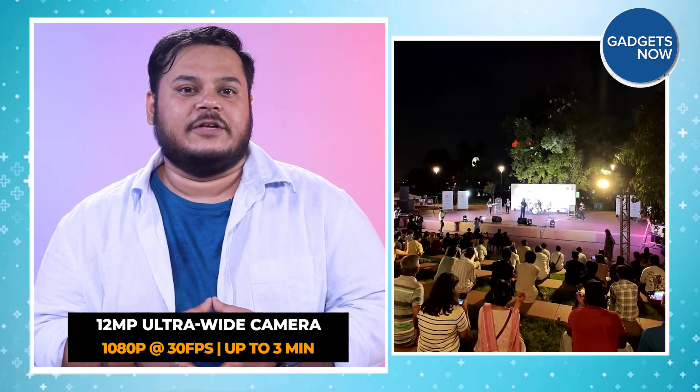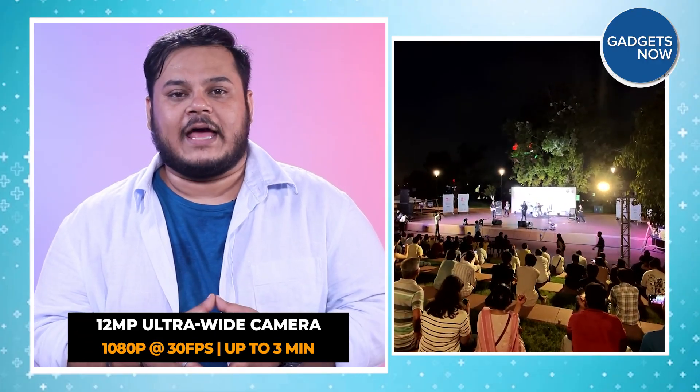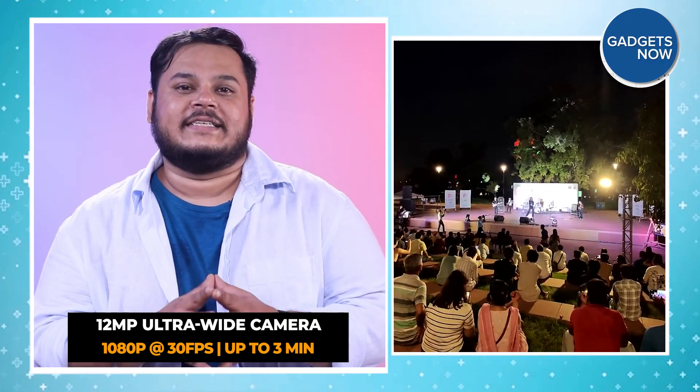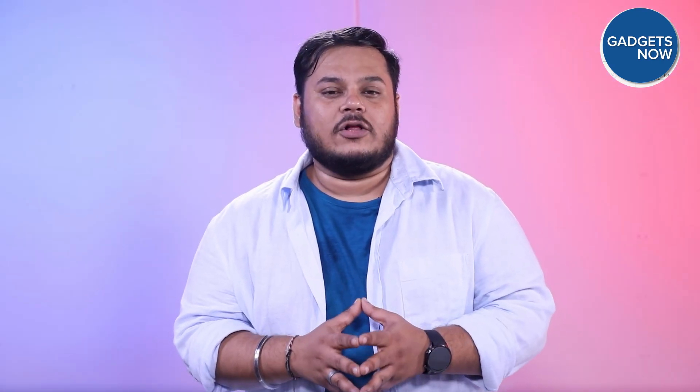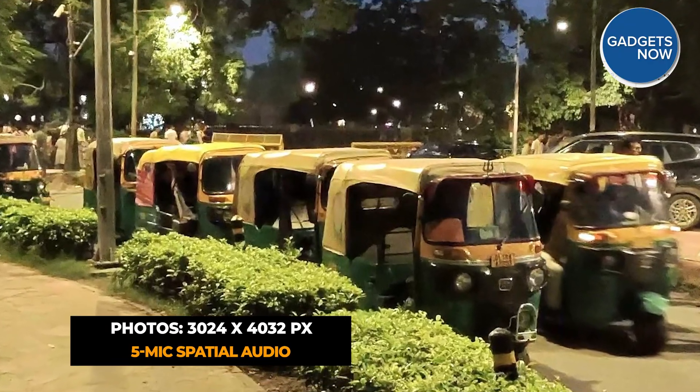The Ray-Ban Meta glasses can record moments from your point of view, hands-free. They shoot full HD video at 30 fps using a 12 MP ultra-wide camera, delivering wide, stable footage with surprisingly clear spatial audio. The glasses can also snap 12 MP photos that look sharp enough for social posts, stories, or even printing — aur yeh sab kuch hoga bina phone nikaale, jo kaafi convenient lagta hai.